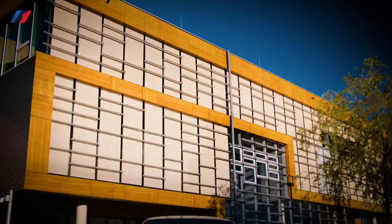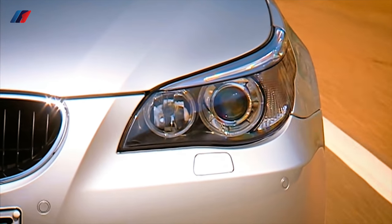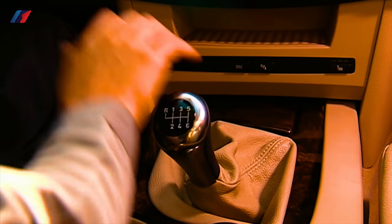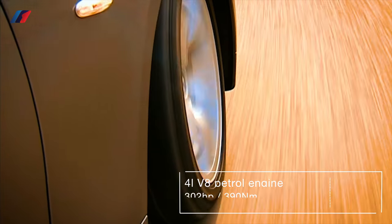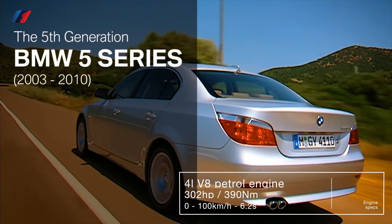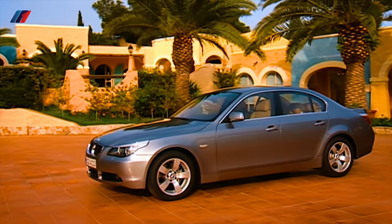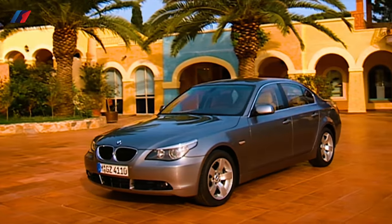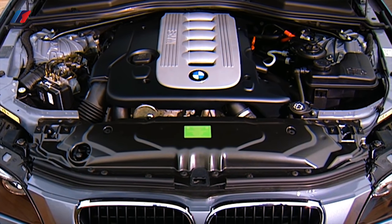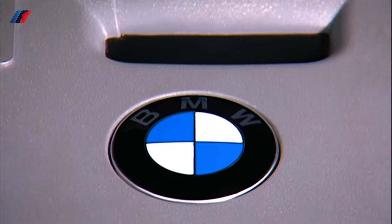The E39 540i took 6.4 seconds to reach 100 kilometers per hour from standstill. Finally, in 2005 the E60 540i was launched with a 4-liter V8 capable of producing 302 horsepower and 390 Newton meters of torque, with a 0-100 time of 6.2 seconds. So basically from 1992 until 2010 we've had a constant evolution but with pretty much the same performance figures — until now.